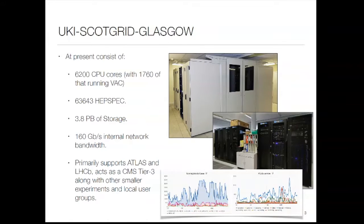What does Glasgow look like? We currently run about 6,200 cores, about a quarter of that running something called VAC which I'll talk about in a second. We're about 63,000 HEPSpec, almost four petabytes of storage. Because of how our physics building was made, we are split into two server rooms, so we have a fairly fast 160 gigabit trunk network running between our two server rooms to get bandwidth between storage and compute.